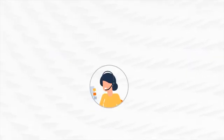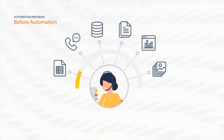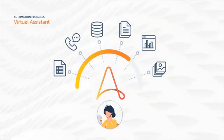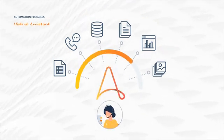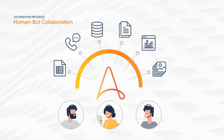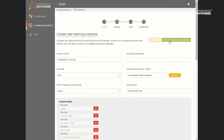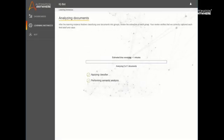Attended Automation is where you have a human interacting with the bots. The human can communicate with the bot while the bot is executing — if it runs into an exception, the human is brought into the loop to help move it forward, because bots are not always self-learning. AI helps somewhat, but there are still certain aspects that require human intervention.